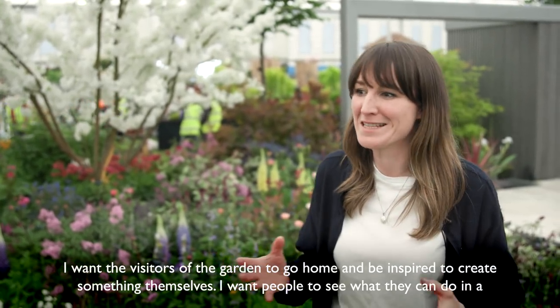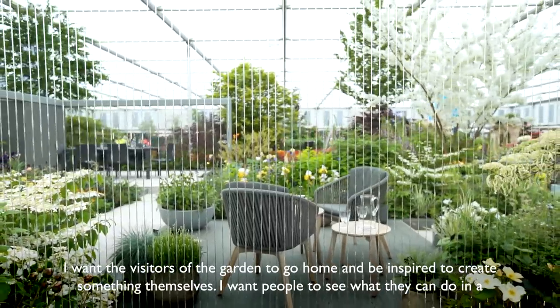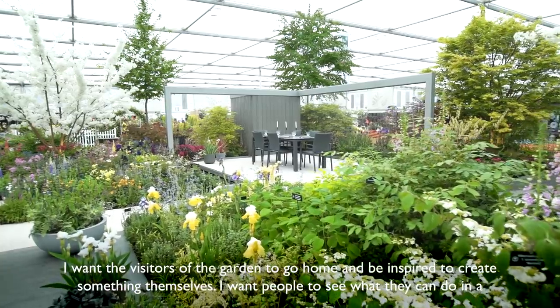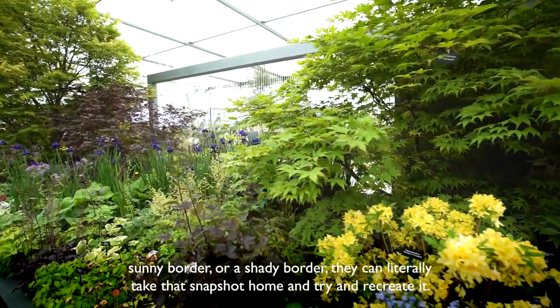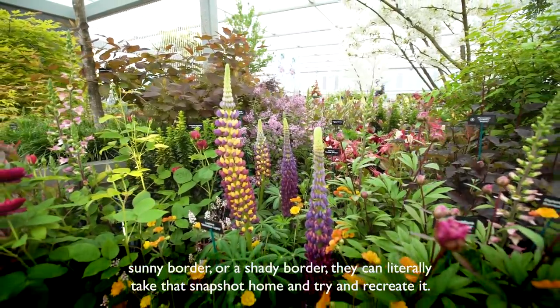I want the visitors of the garden to go home and be inspired to create something themselves. I want people to see what they can do in a sunny border or a shady border — they can literally take that snapshot home and try to recreate it.